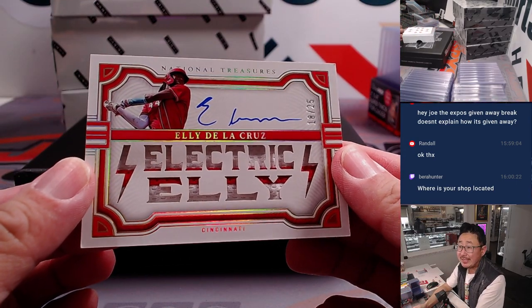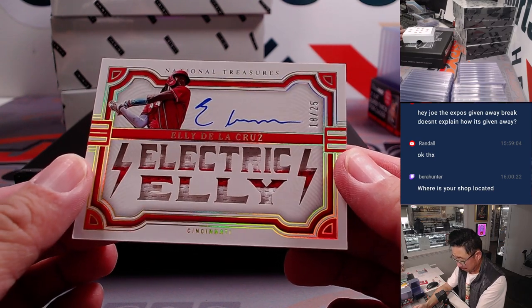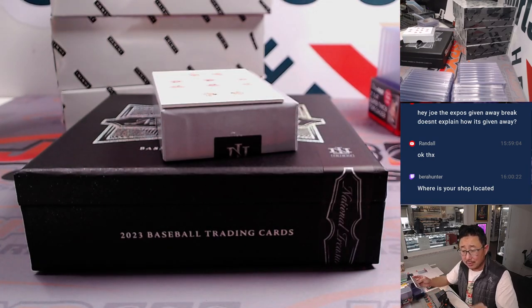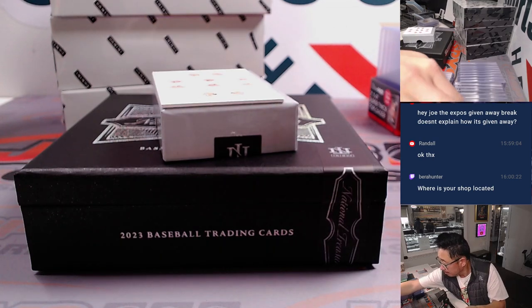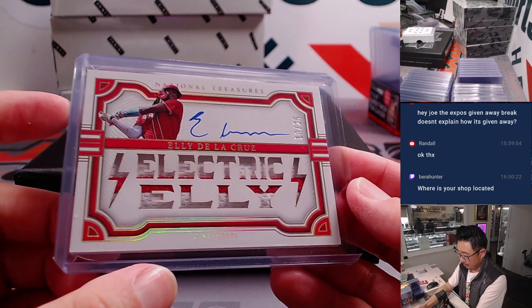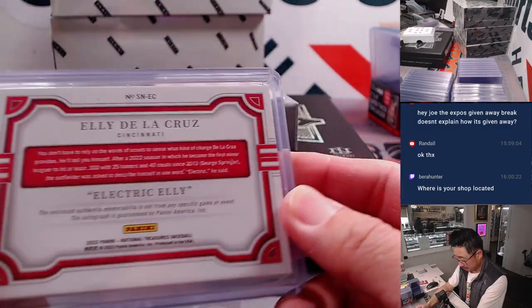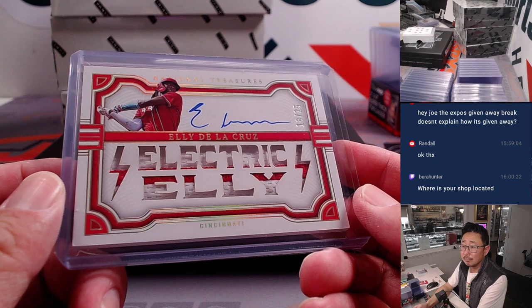Ellie De La Cruz — 18 out of 25. Electric Ellie! Nice patch in there as well. That's Michael A., who picked up the Reds straight up. Got an on-card auto there as well. Very cool.